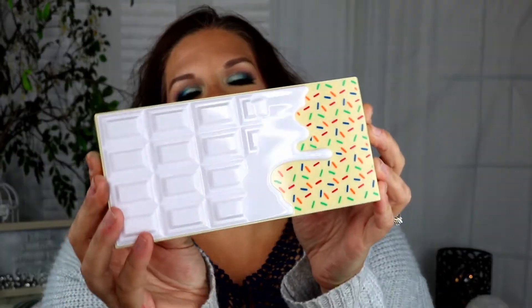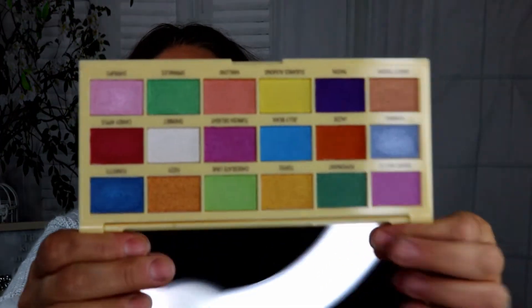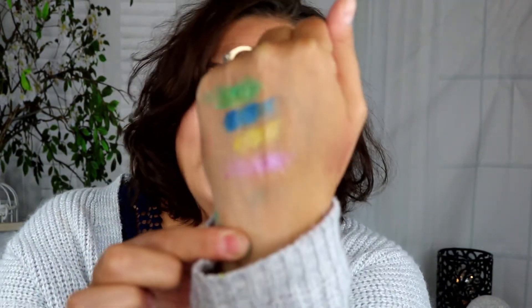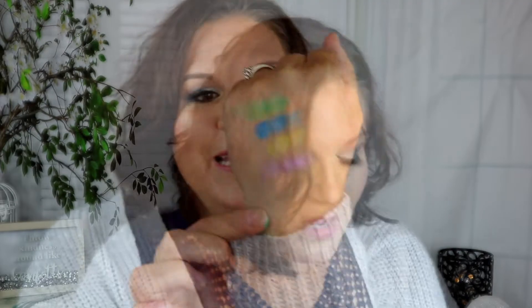The next palette is by iHeart Revolution — the Sprinkles palette. I know some people don't like kitschy packaging, but I don't mind it. It's got bold, bright colors and the packaging definitely matches what's inside. It smells slightly sweet, slightly makeupy. This is an all-shimmer palette — all shimmers and satins — and it was $15.